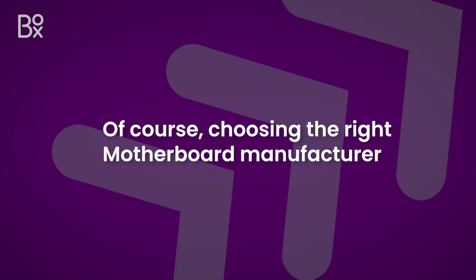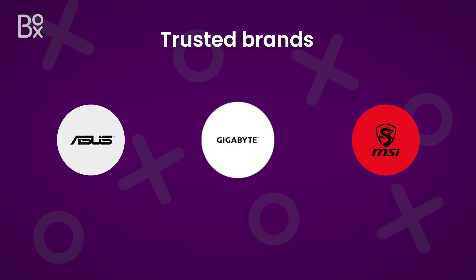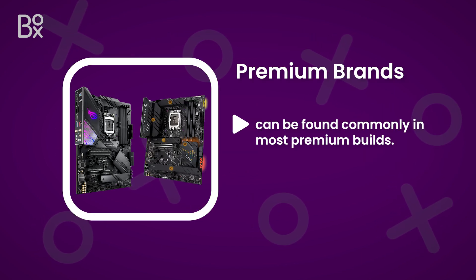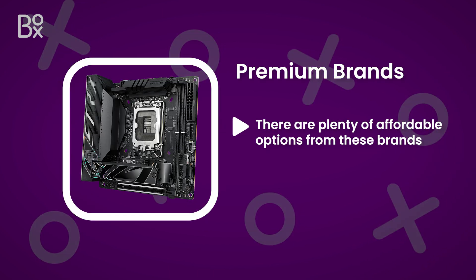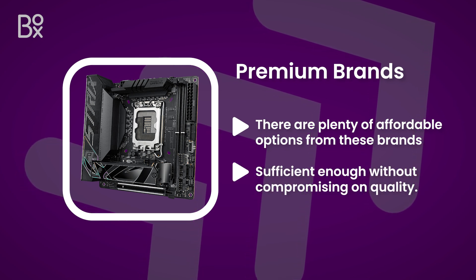Choosing the right motherboard manufacturer for the task is key. Trusted brands like ASUS ROG, MSI, and Gigabyte are often known for their reliability, and can be found commonly in most premium builds. If you're on a budget, don't worry — there are plenty of affordable options from these brands, and some lesser-known ones that are sufficient enough without compromising on quality.